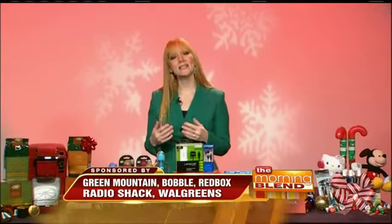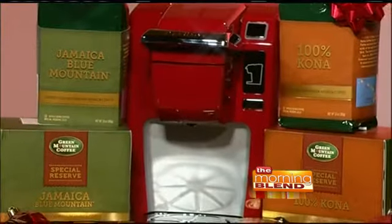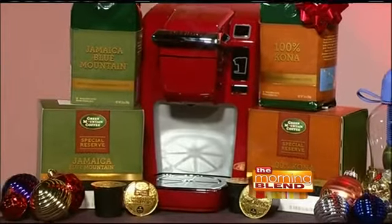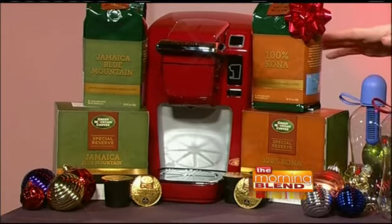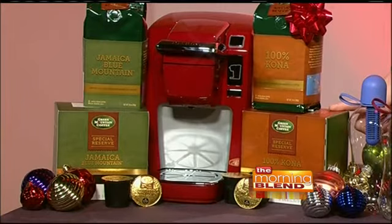I've worked with several companies to put together some ideas for you. When in doubt, pick something that you know they like. Coffee lovers will love these special reserve coffees from Green Mountain Coffee. They have a 100% Kona and a Jamaica Blue Mountain Coffee. These are only produced in limited quantities, and even though it's a premium item, it's still small enough to fit down into those stockings. You can find the whole bean coffee on their website, and they also have Keurig K-Cup packs that you can find at select Bed, Bath & Beyond stores.